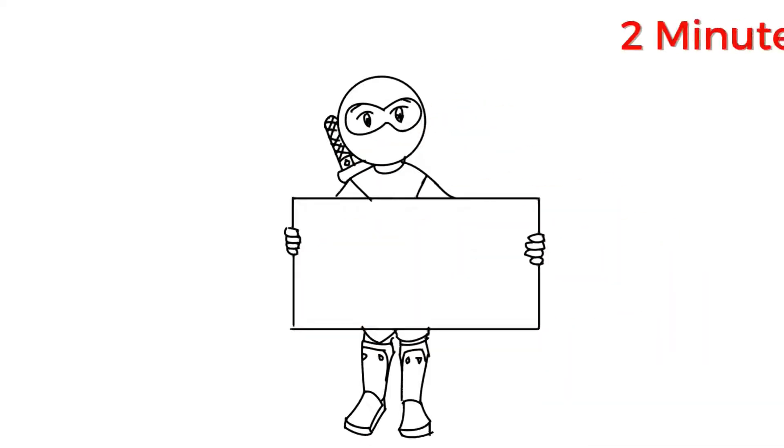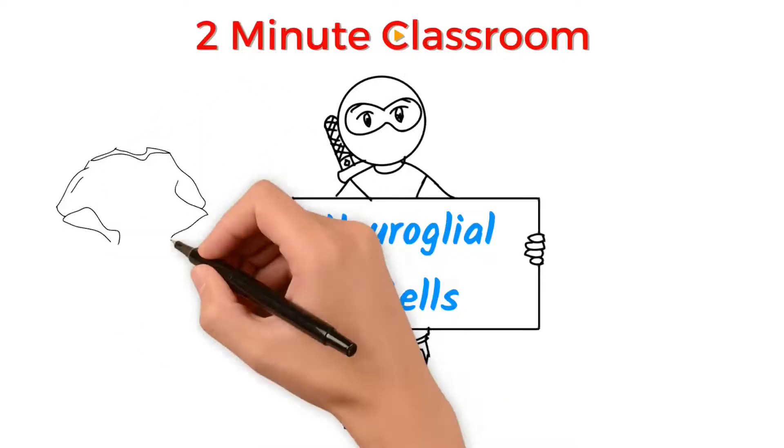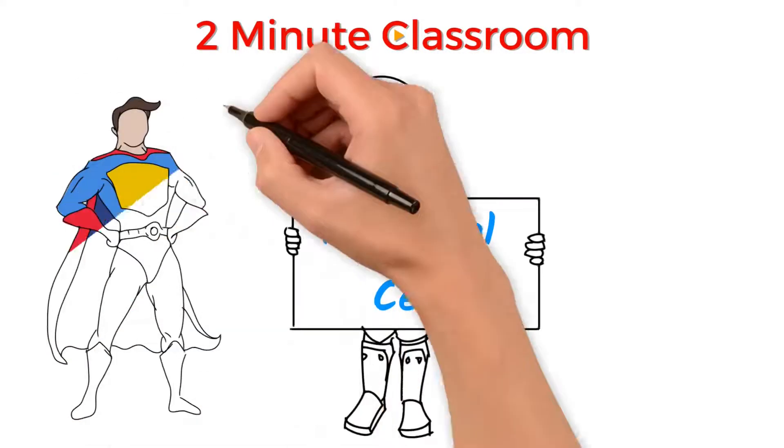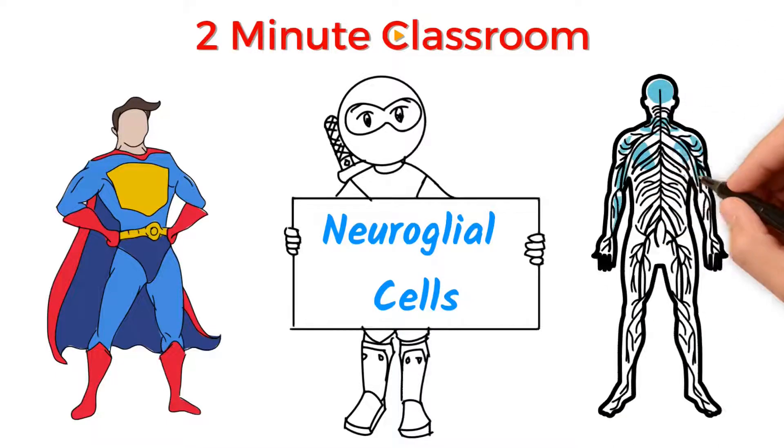Thanks for stopping by. This is Two Minute Classroom, and today we're talking about Neuroglia. Neuroglia are the unsung heroes of the nervous system. They carry out various functions within the central and peripheral nervous systems to keep them functioning.